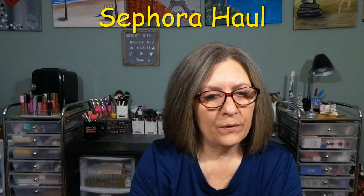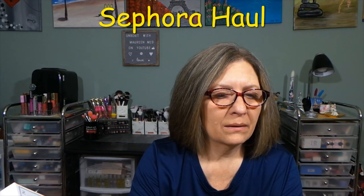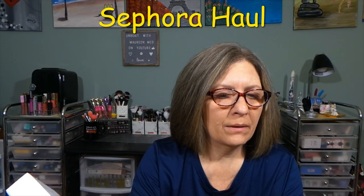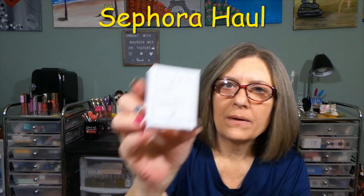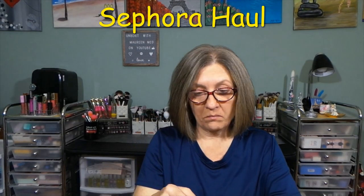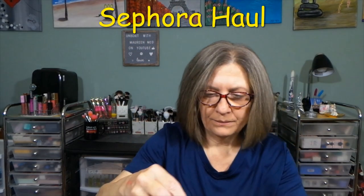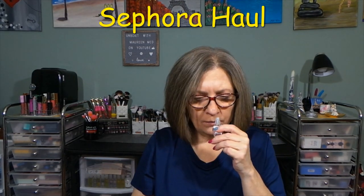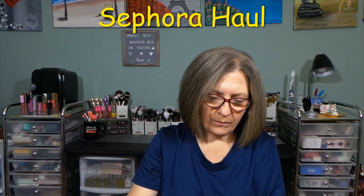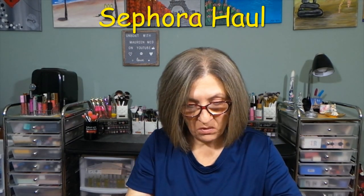So this is from Clean Reserve. This is a fragrance brand — there's nothing cheekier or more desirable than sustainability. Aqua Neroli, full size is $98. I think this is a perfume. Oh, look how cute — it's a roller ball. That smells really good. Fresh, clean. I like that.